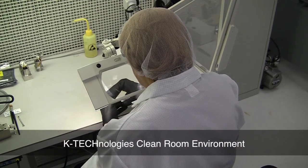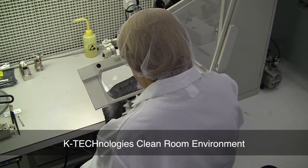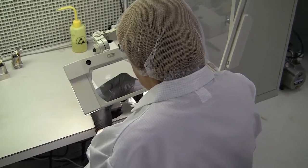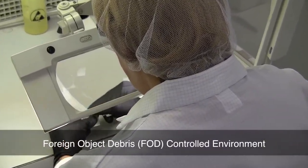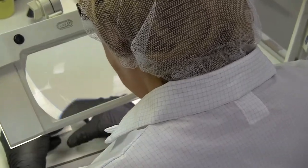K-Technologies are certified to class 10,000 and class 1,000. In addition, all clean rooms operate in a FOD or foreign object debris controlled environment, keeping your critical components in a dust and debris free environment.